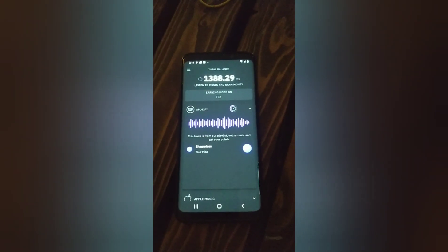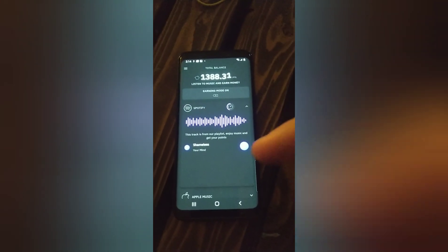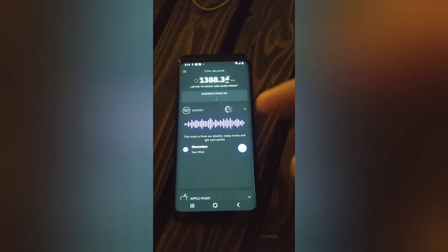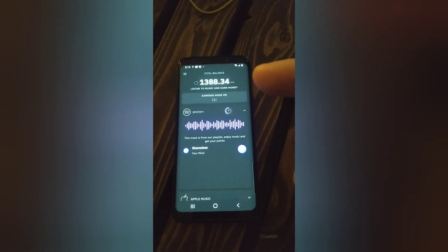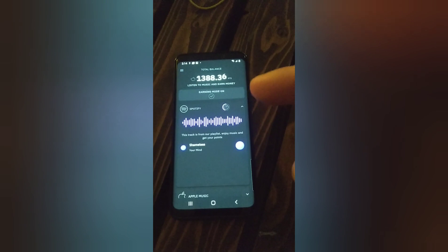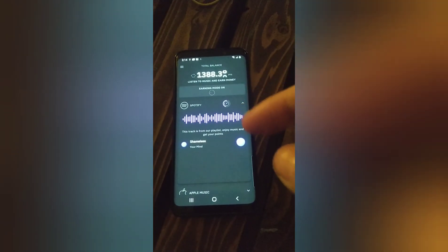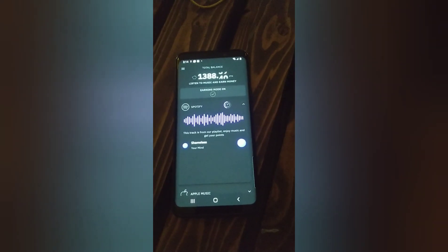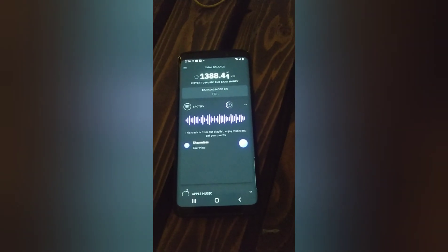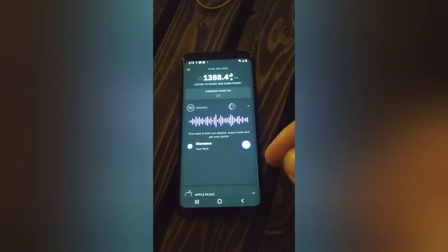If you have a Spotify account, you can link it to your AA Music account. What you do is open up AA Music, go to one of their playlists, turn it on, and then go into your broadcast settings in AA Music. You allow AA Music to see what's going on with Spotify at all times, and based on that, you can start to earn money with AA Music.